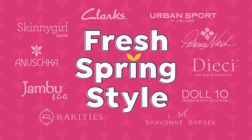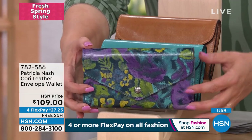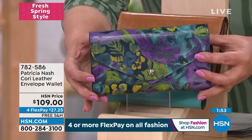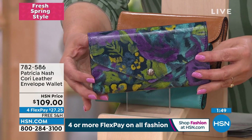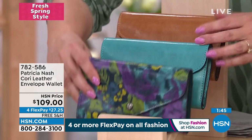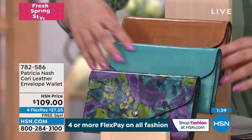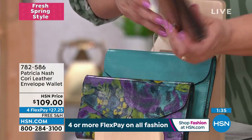Quick little look at the Cori envelope wallet. So this is a true envelope-style wallet. I know that when Patricia first launched this print — it's called Deep Blue Nature — we went wild over it. What's not to love? Look at the purple and the blues and the greens and yellows in there. So that is extraordinary. We also have it available in the bluegrass. And then we also have as a final option the biscuit color — only about 200 of these available.